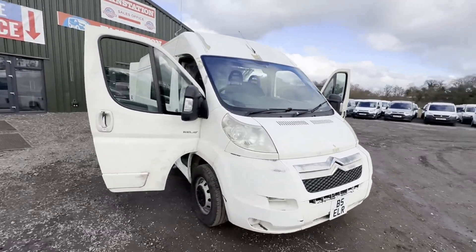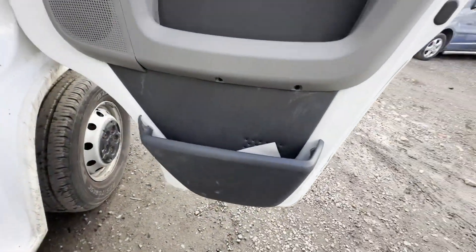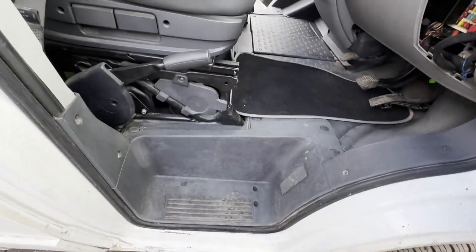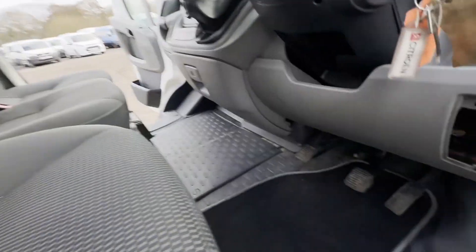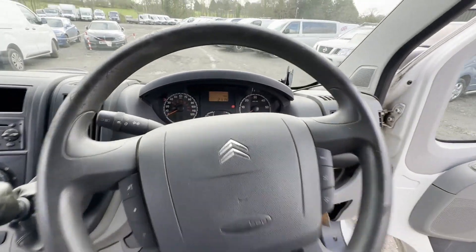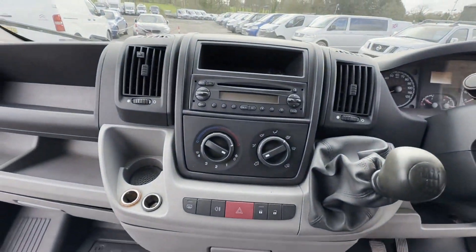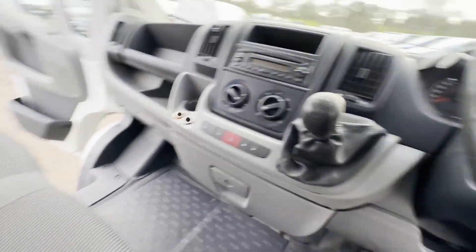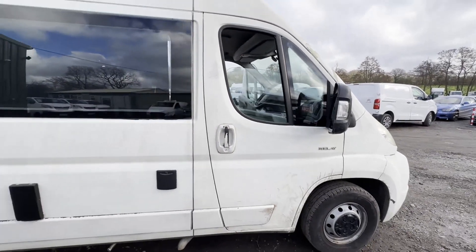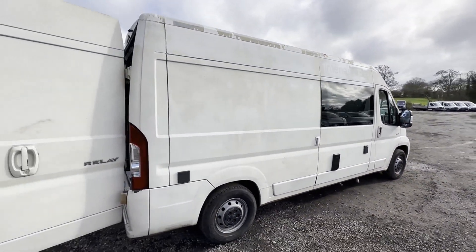Model: 2007 Citroën Relay 35 HDi 120, long wheelbase, fully kitted out camper conversion — solar panel, shower, cooker, sink, etc. Body colour: white. Mileage: 85,693. Engine: 2198cc F1CE 0481D, 120 BHP. Transmission: six-speed manual, front-wheel drive.